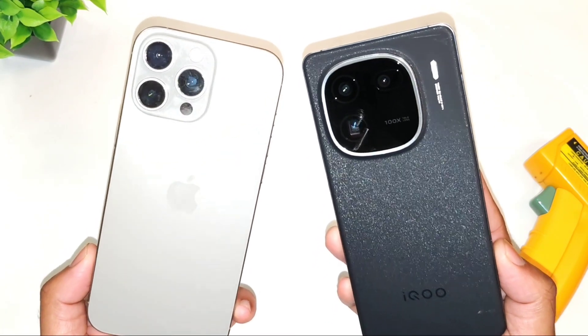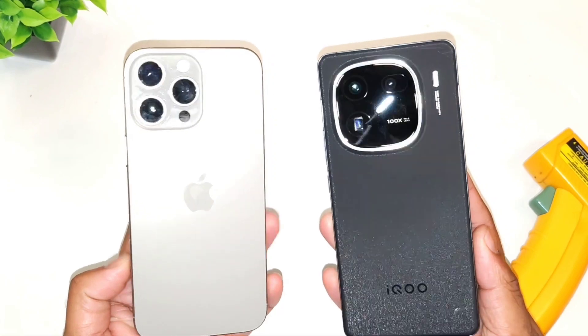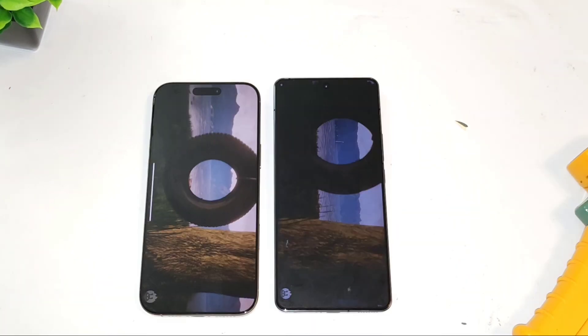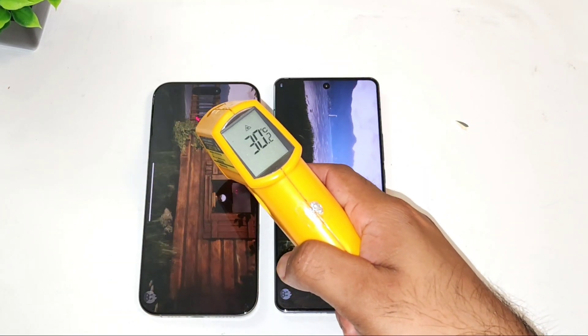Let me know in the comments what other performance testings you want me to compare between these two phones — I'll definitely do the comparison as soon as possible. Right now let me start the test by clearing all the applications in the background. The Android benchmark test has been started successfully.